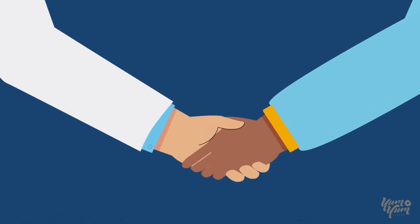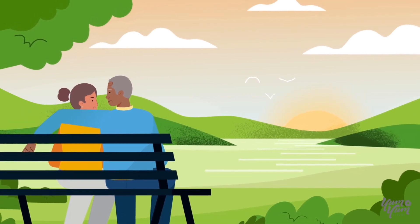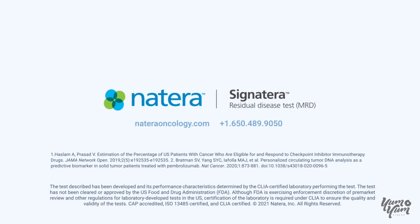Signatera is transforming the management of cancer care with customized testing personalized to each patient's tumor. For more information about using Signatera during immunotherapy treatment, visit natera oncology dot com.